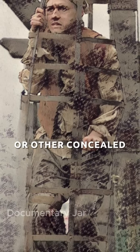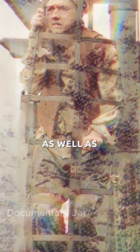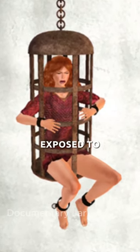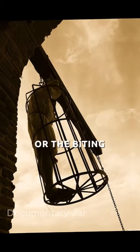Unlike dungeons or other concealed forms of imprisonment, the iron cage was intentionally designed for public display and humiliation, as well as prolonged agony. Those unfortunate enough to find themselves within its confines would be relentlessly exposed to the outside weather, enduring the blistering heat of the sun or the biting cold of the night.